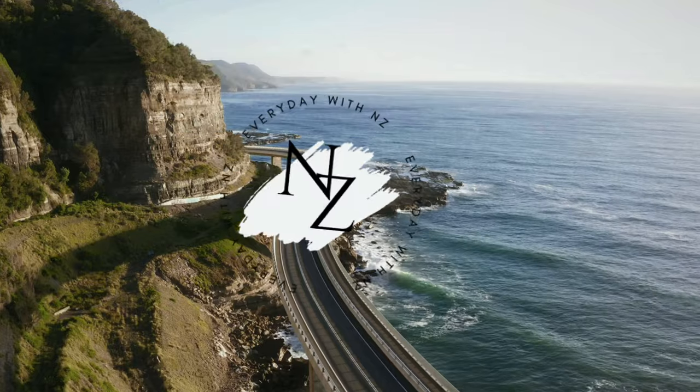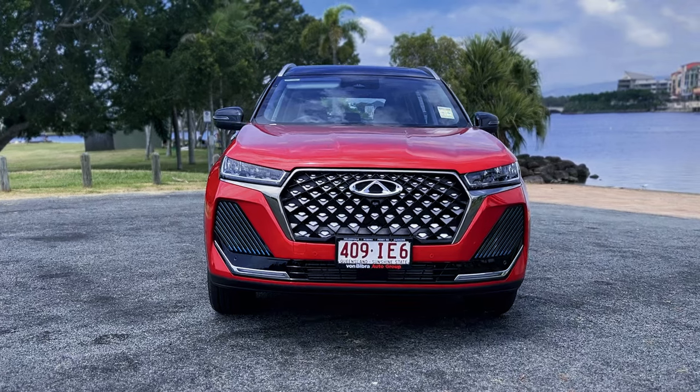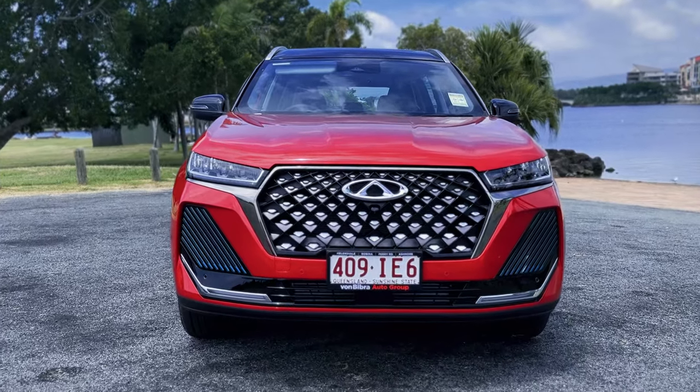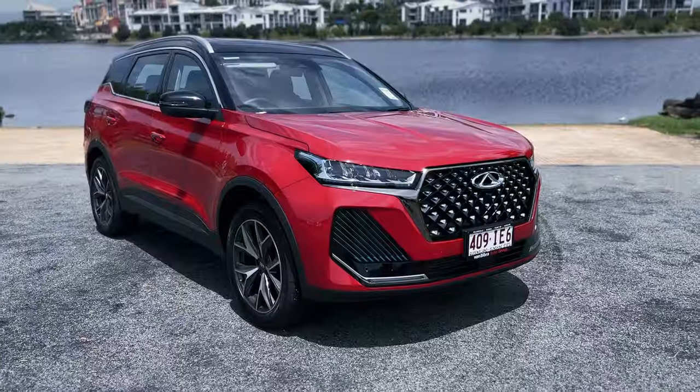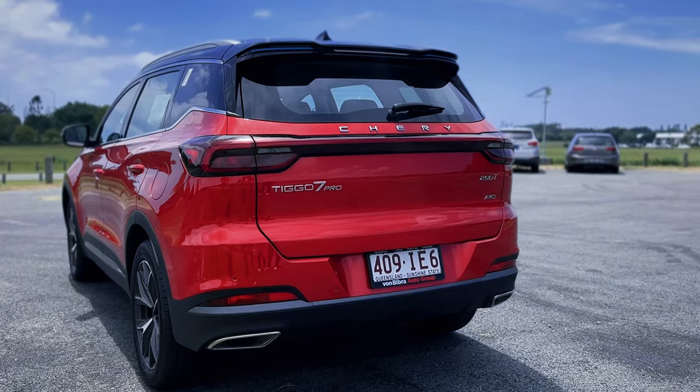Hey friends, and welcome back to our channel. We've got something different to share with you today. We've been given the keys to one of the newest and safest cars in the mid-size SUV segment in Australia, and we can't wait to tell you all about it.